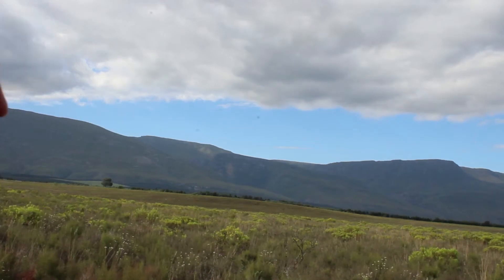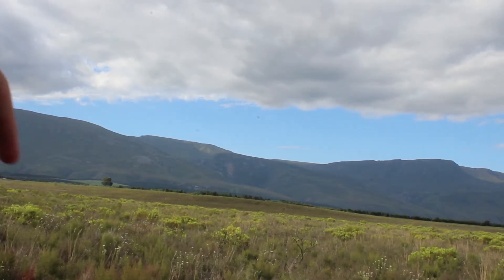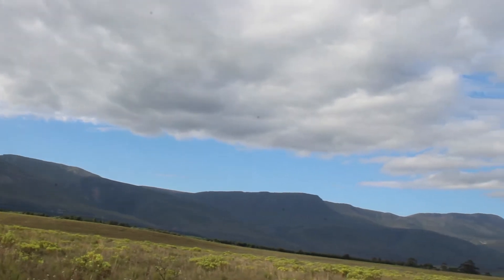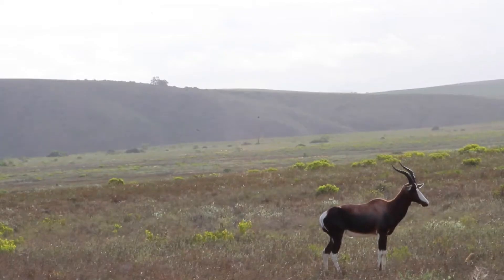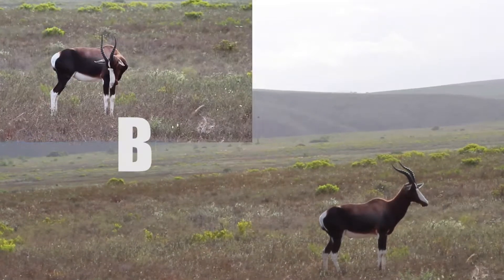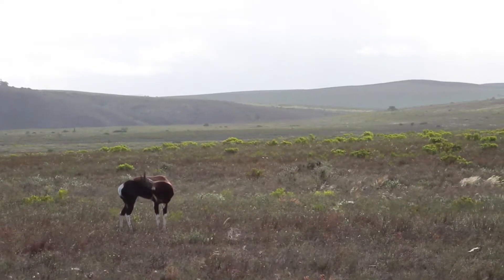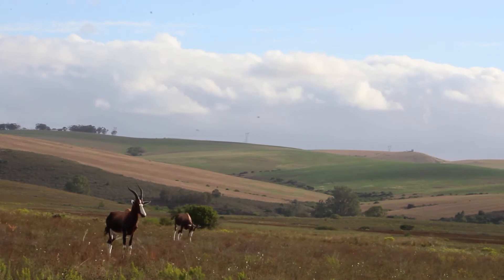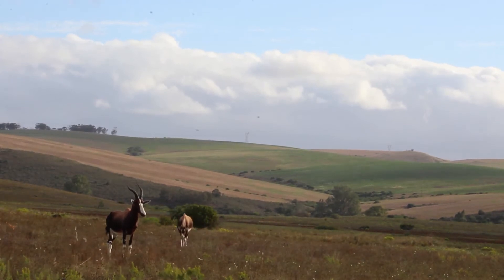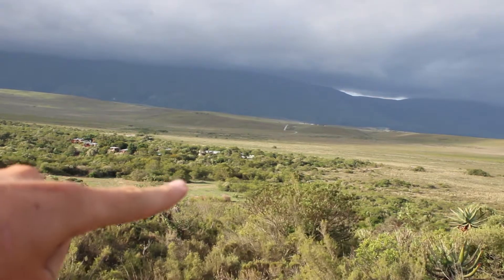That's the Langeberg Mountains. They're not actually in the park, but they're pretty cool. And that's where we're staying tonight, just over there.